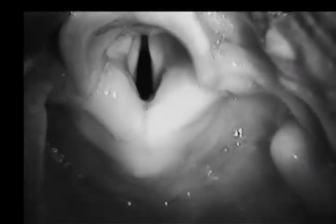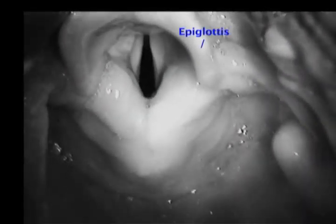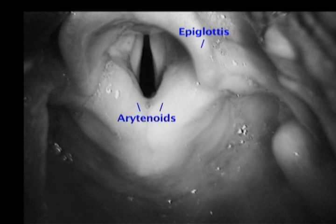This is a typical view of the larynx during intubation. Here you can see the curved epiglottis above and the bulges of the arytenoids below. The triangular gap between the vocal cords is called the glottis. Above and to the sides of the true vocal cords are the false vocal cords. Note how close the esophagus is to the larynx.